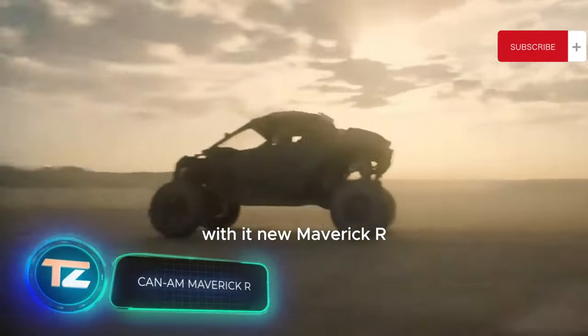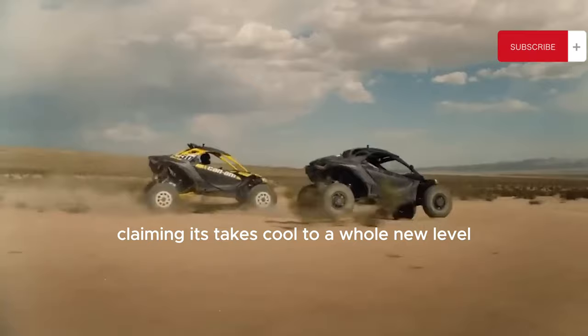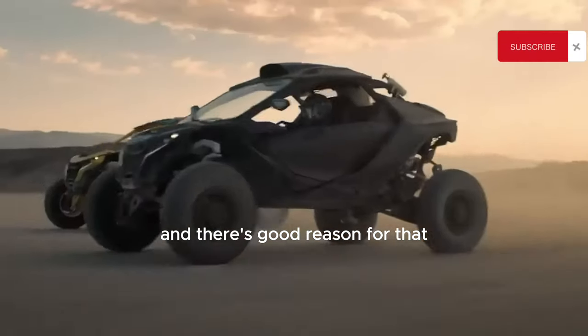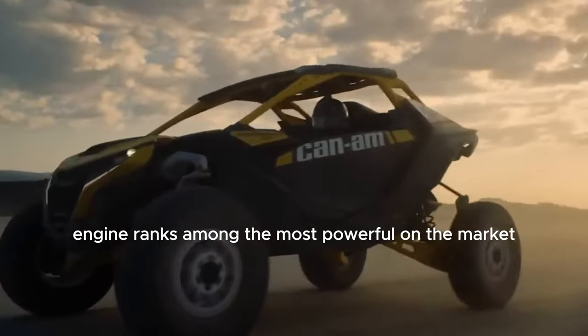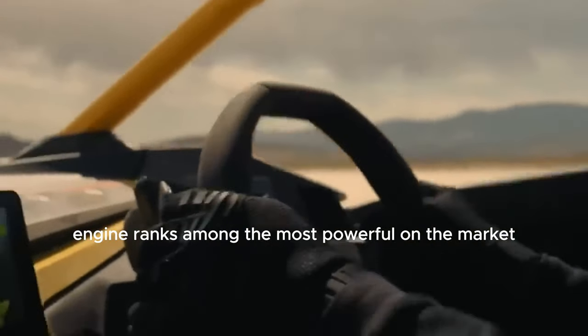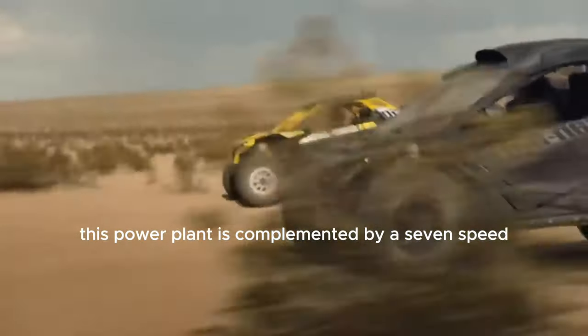Can-Am has also brought a surprise to the table with its new Maverick R, claiming it takes cool to a whole new level — and there's good reason for that. Its 240-horsepower engine ranks among the most powerful on the market.